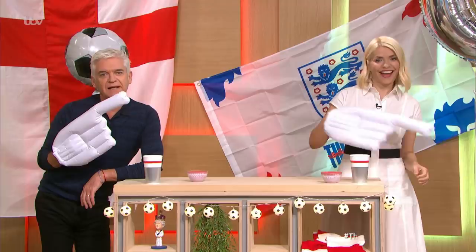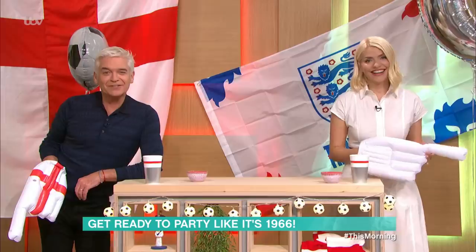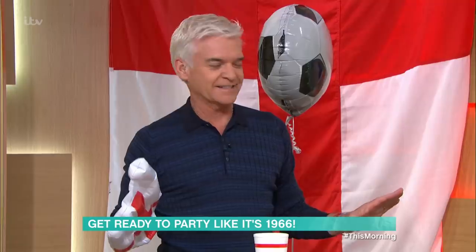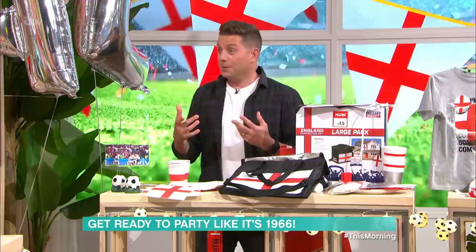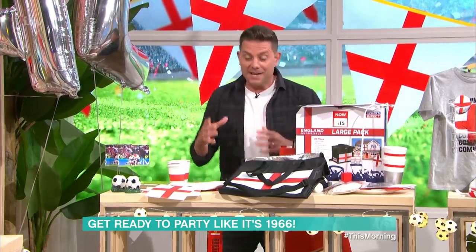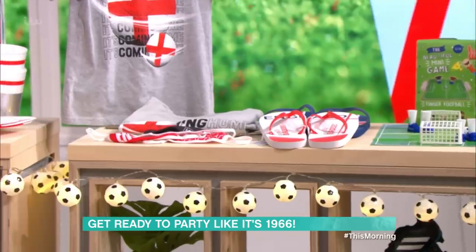Millions of us cheered on England last night as they made it through to the first major final since 1966. Ahead of the big match on Sunday, Steve is here to transform your house into the ultimate football fan zone. So many people maybe don't follow football, but now most people seem to be swept in. If you've decided this is the time to get behind the England team, some of this stuff might sell out very quickly — you can still get next-day delivery for tomorrow, but most of it you can buy in store.